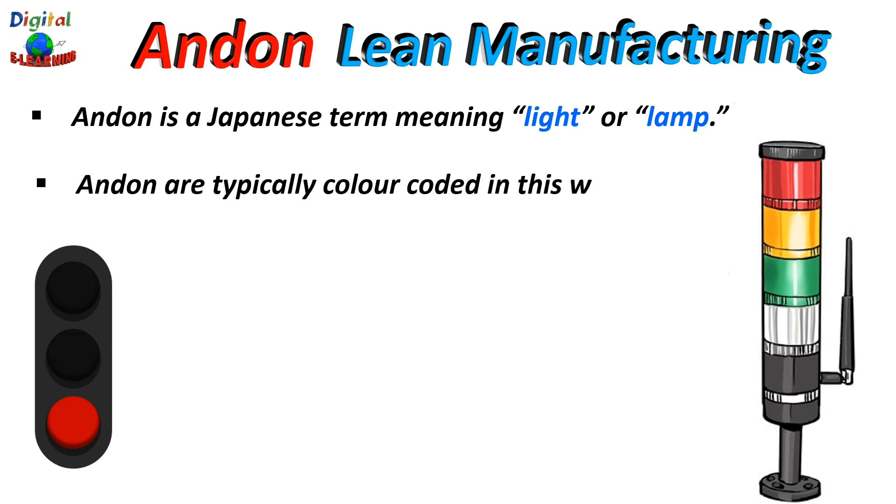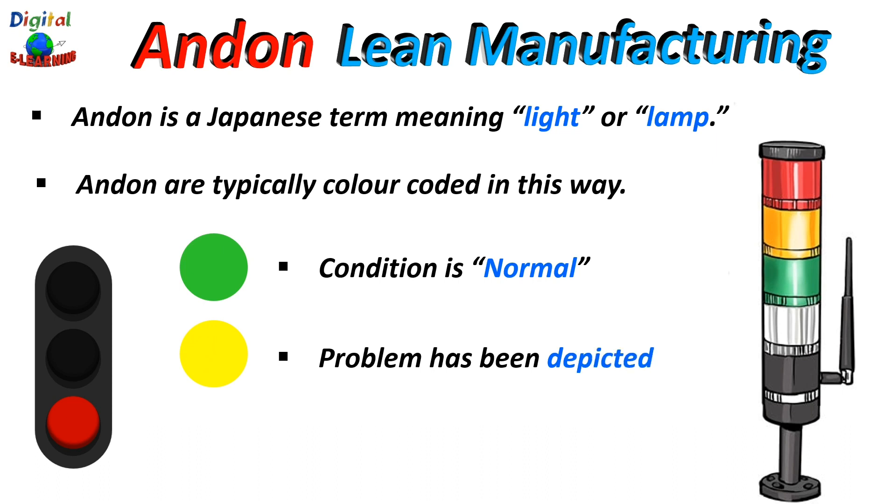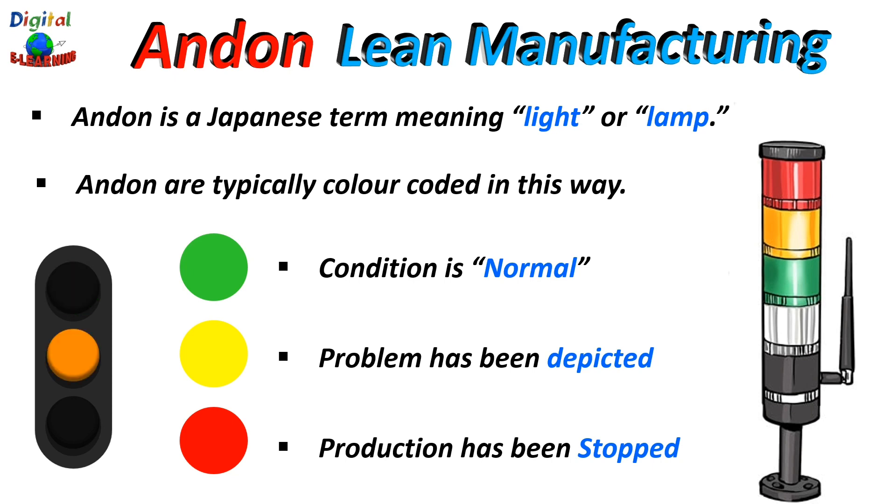Andons are typically color coded. The color flashing on the Andon tower light represents the condition of the system and the action that needs to be taken. For example, if the Andon is showing green, it means the condition is normal and the operation can continue. If it is blinking yellow, that means some problem has appeared and needs to be investigated further. When you see red, it means that production has been stopped and either a supervisor or a manager is required. Whenever a worker detects any problem, he could stop operations by pulling a cord named the Andon cord, which sets off an alarm system and illuminates the color-coded Andon electric board.